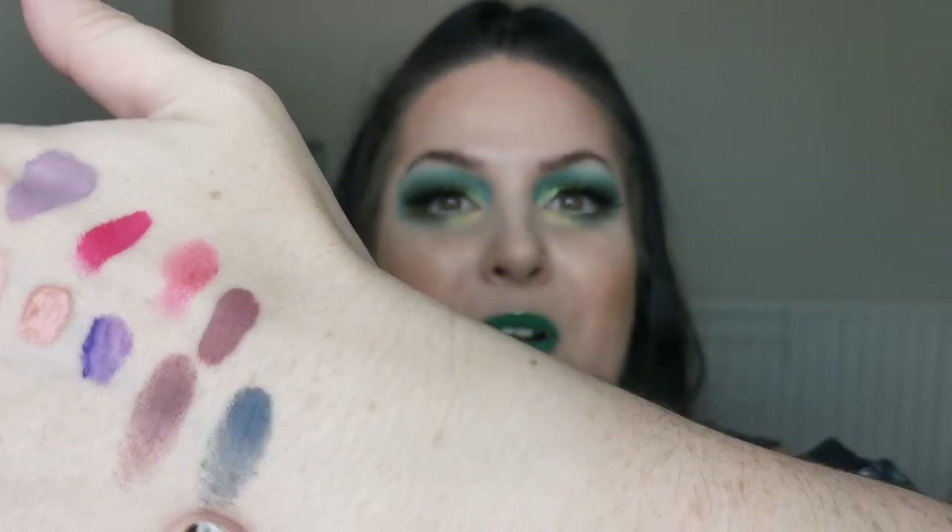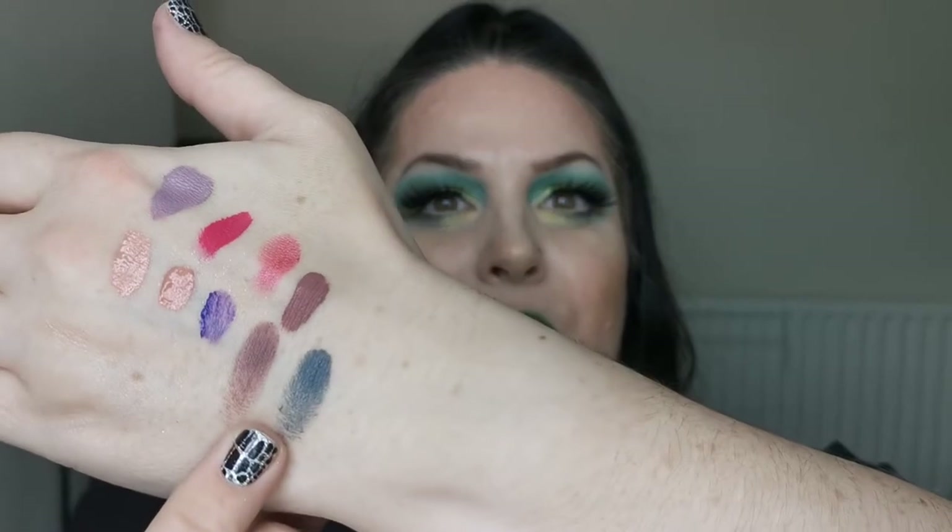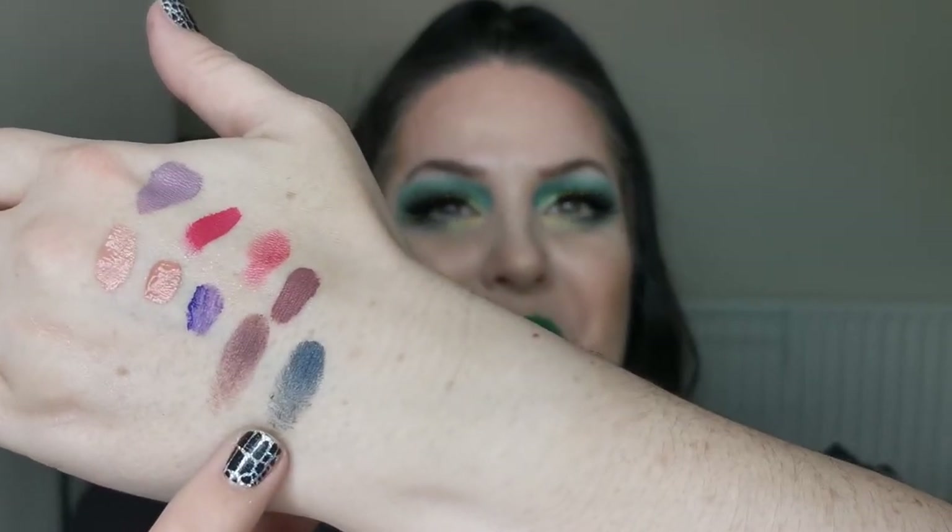Another Melt lipstick — this one is one of the ultra matte lipsticks in the shade Space Cake, and this is another firm favorite. You will see why — look at that, how beautiful is that color? Absolutely gorgeous.